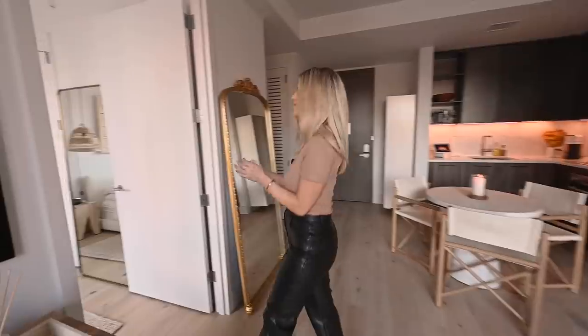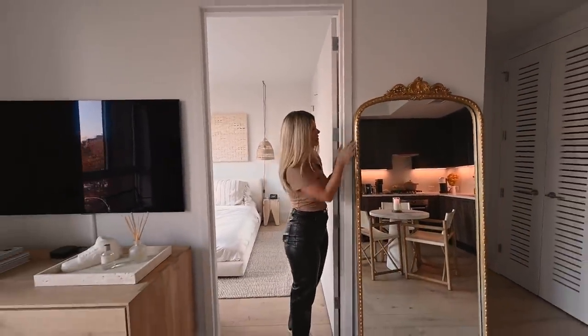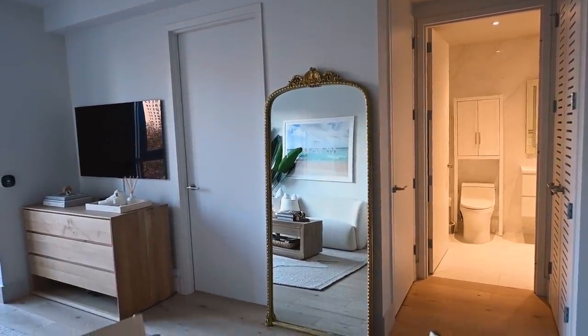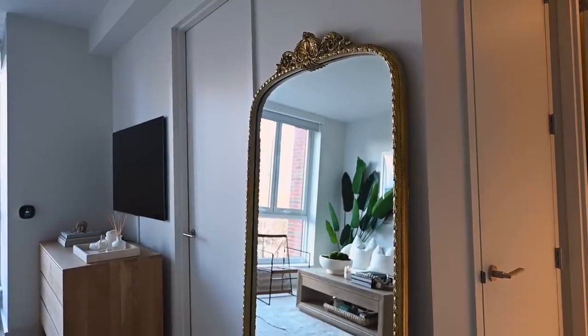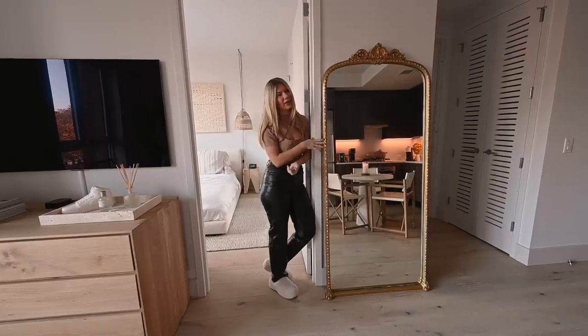We're going to head on into my bedroom now. Right as I go in, I have this mirror from Anthropologie — I've always wanted it, so I was so excited to have it in this apartment. Great for outfit photos, photos with your friends. It's the Anthropologie Primrose mirror and this is the medium size.